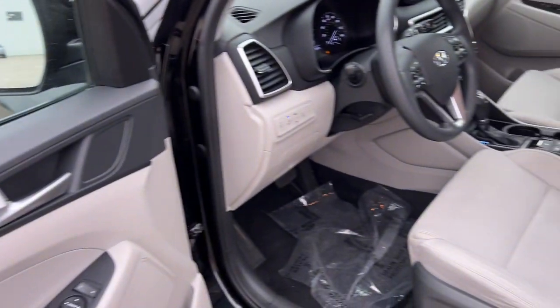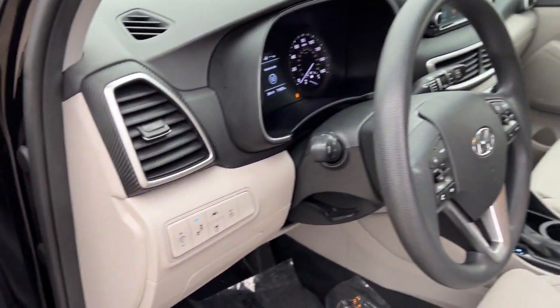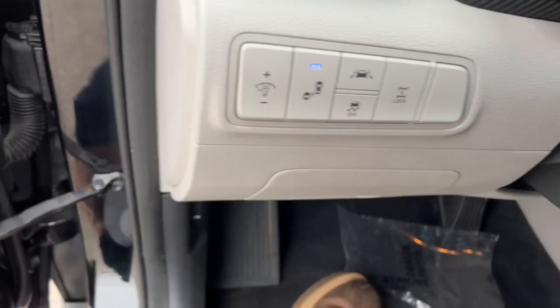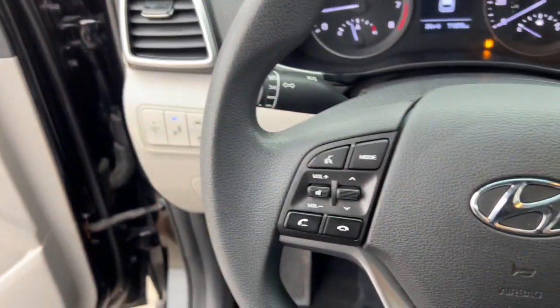It does have blind spot monitors, a power driver seat, and premium cloth seating throughout. There's your button for your blind spot monitors, and it also has adaptive cruise control, which is really nice when you're cruising on the highway or stuck in traffic.